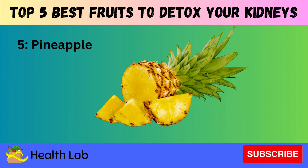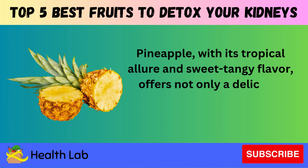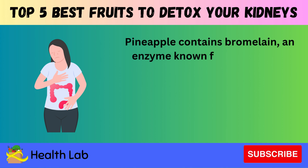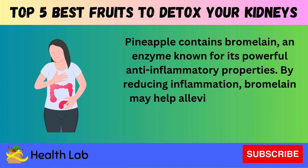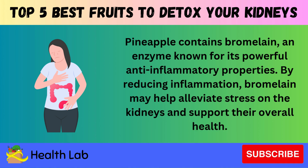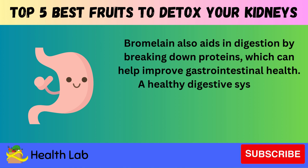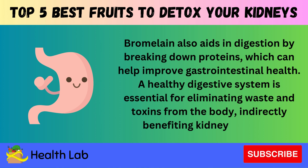Number five: Pineapple. Pineapple, with its tropical allure and sweet tangy flavor, offers not only a delicious treat but also a wealth of health benefits. Pineapple contains bromelain, an enzyme known for its powerful anti-inflammatory properties. By reducing inflammation, bromelain may help alleviate stress on the kidneys and support their overall health. Bromelain also aids in digestion by breaking down proteins, which can help improve gastrointestinal health. A healthy digestive system is essential for eliminating waste and toxins from the body, indirectly benefiting kidney function.